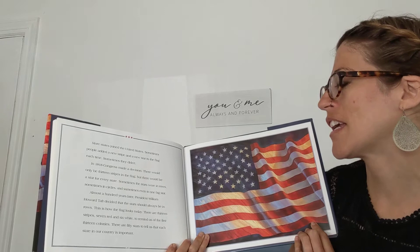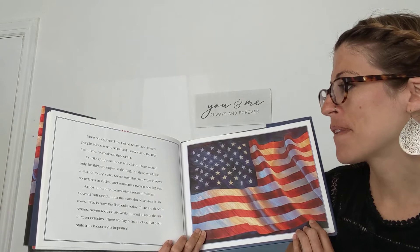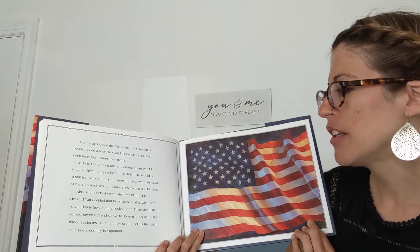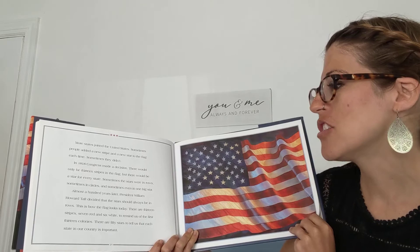More states joined the United States. Sometimes people added a new stripe and a new star to the flag each time, and sometimes they didn't. In 1818, Congress made a decision: there would only be 13 stripes in the flag, but there would be a star for every state. Sometimes the stars were in rows, sometimes in circles, and sometimes even in one big star. Almost 100 years later, President William Howard Taft decided that the stars should always be in rows. This is how the flag looks today. There are 13 stripes — seven red and six white — to remind us of the first 13 colonies. There are 50 stars to tell us that each state in our country is important.